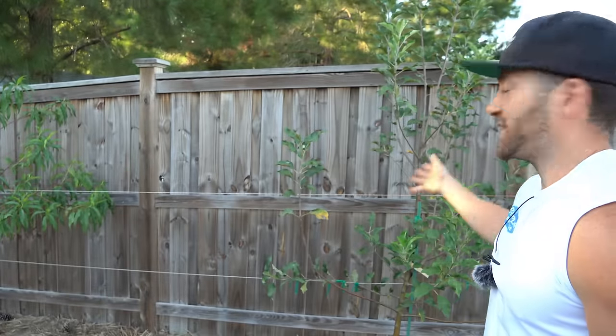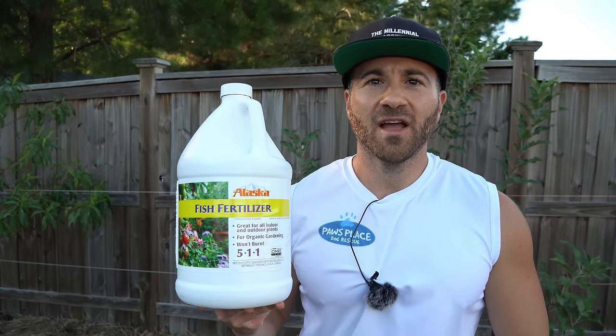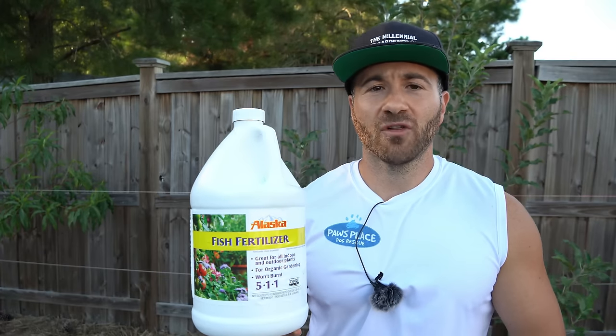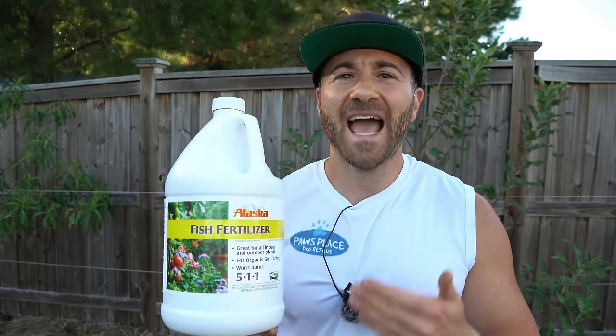I use this all throughout the year for gardening and I swear by it in almost every facet of gardening. I love using it at transplant because I swear it reduces or eliminates transplant shock — and that doesn't matter if you are transplanting annual vegetables or fruit trees. I always use this stuff periodically throughout the year, every two weeks or so on my annual vegetable garden, and when I fertilize my fruit trees usually every single season. It is fantastic stuff.